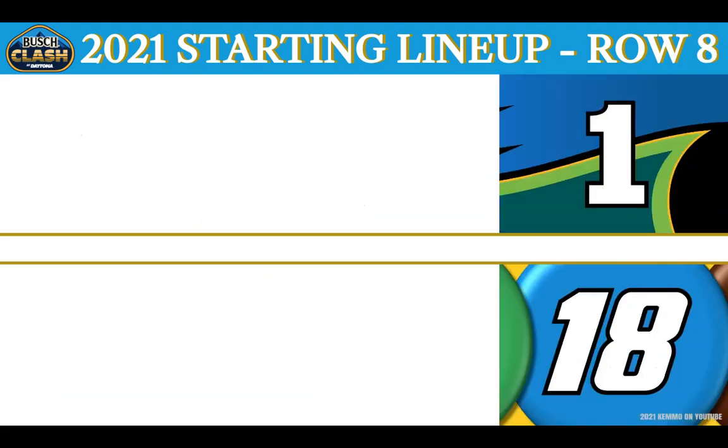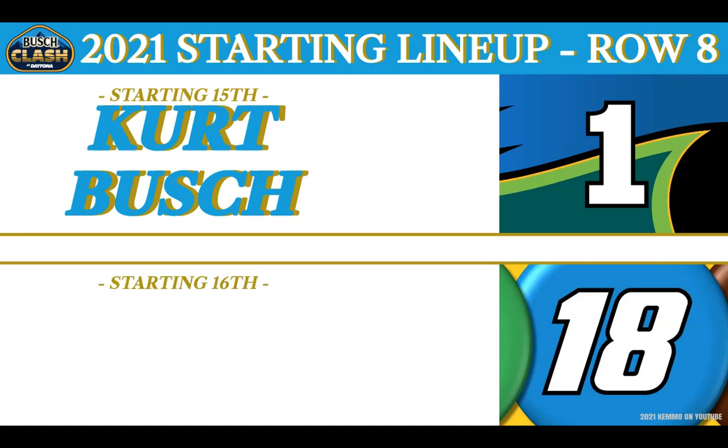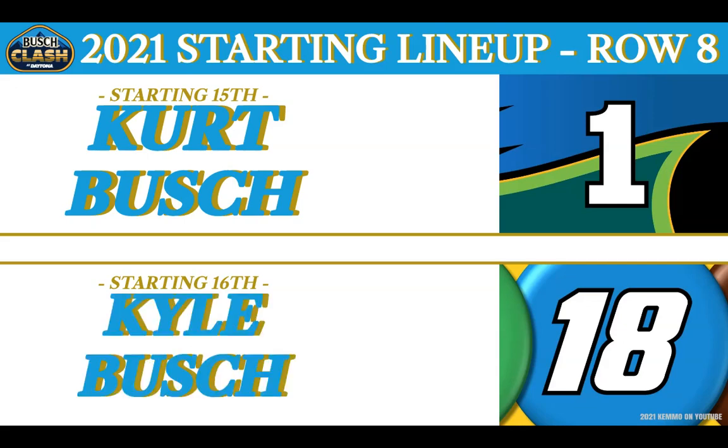The eighth row is made up of the Busch brothers. Rolling off from the 15th position, driving the AdventHealth Chip Ganassi Racing No. 1 — it's the Outlaw, Kurt Busch. And from 16th, the two-time NASCAR Cup Series Champion in the Joe Gibbs Racing M&M's No. 18 — this is Kyle 'Rowdy' Busch.